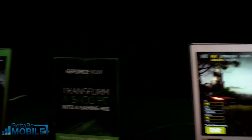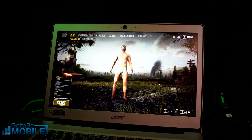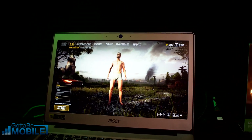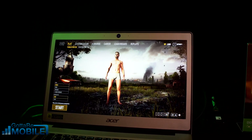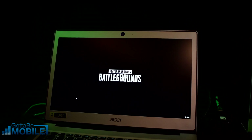Now on this same laptop we're using GeForce Now, and we have 1080p at 60 frames per second on all settings, so we're actually able to play the game and get into it.